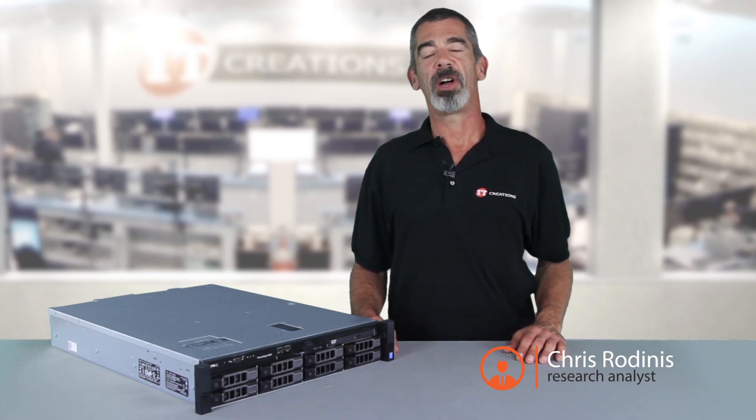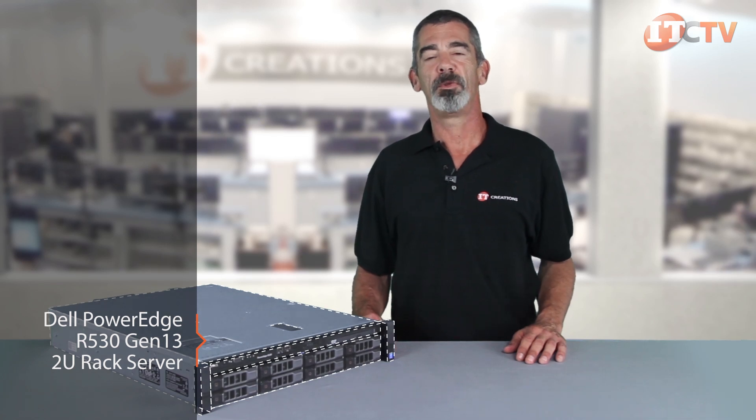Hi, I'm Chris Rodinas, Research Analyst for IT Creations. Today we'll be looking at Dell's PowerEdge R530 Gen13 2U rack server.